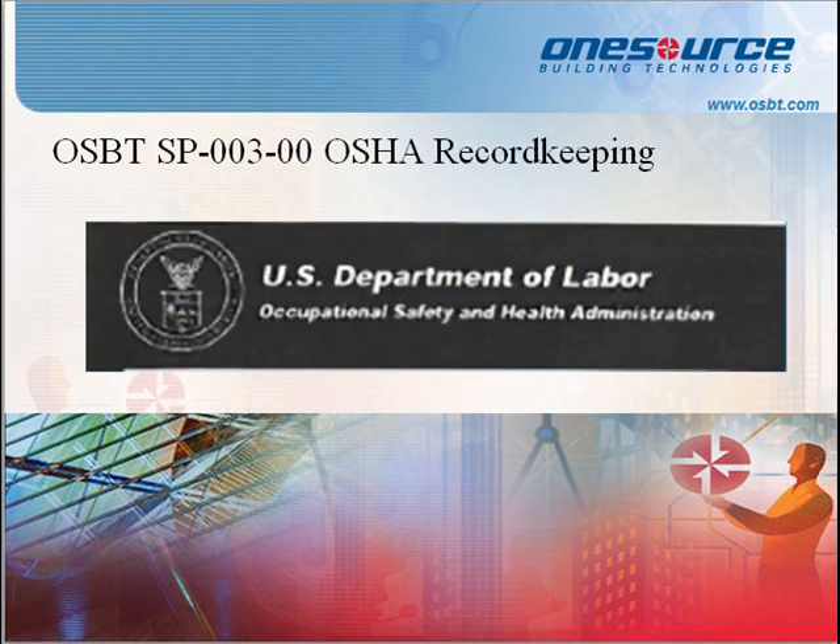Standard Procedure 003: OSHA Record Keeping. This policy is for the safety team. OSHA Record Keeping helps generate more accurate information about occupational injuries and illnesses. It simplifies the overall record keeping system for employers and better protects employees' privacy.